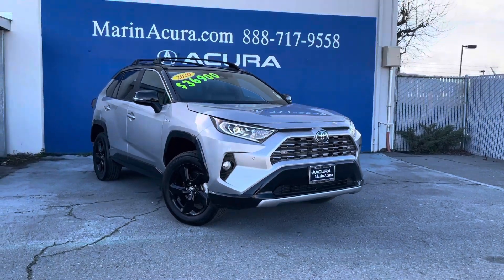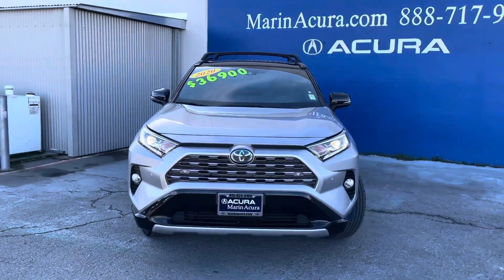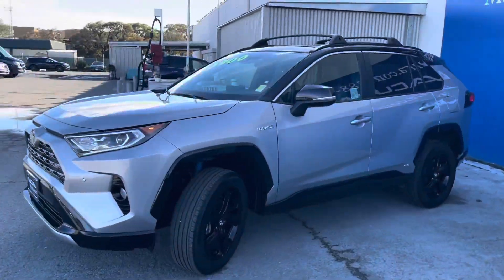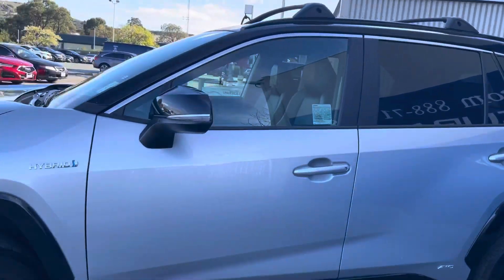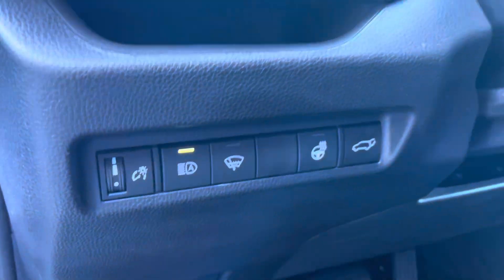Hello, my name is James and I'm a product specialist at Marin Acura in Corte Madera, California. Today we have a 2020 Toyota RAV4 Hybrid XSE all-wheel drive. As we walk around this vehicle, I'm going to list off some key features and optional packages of this vehicle.